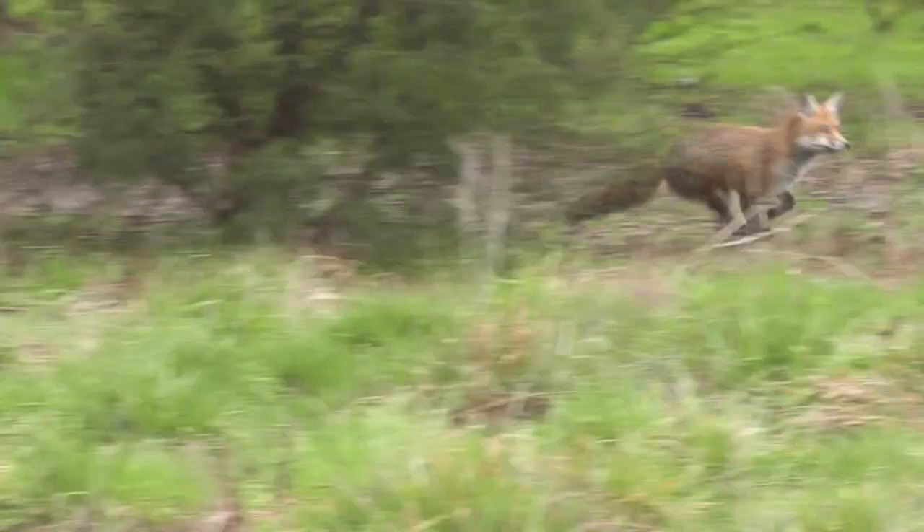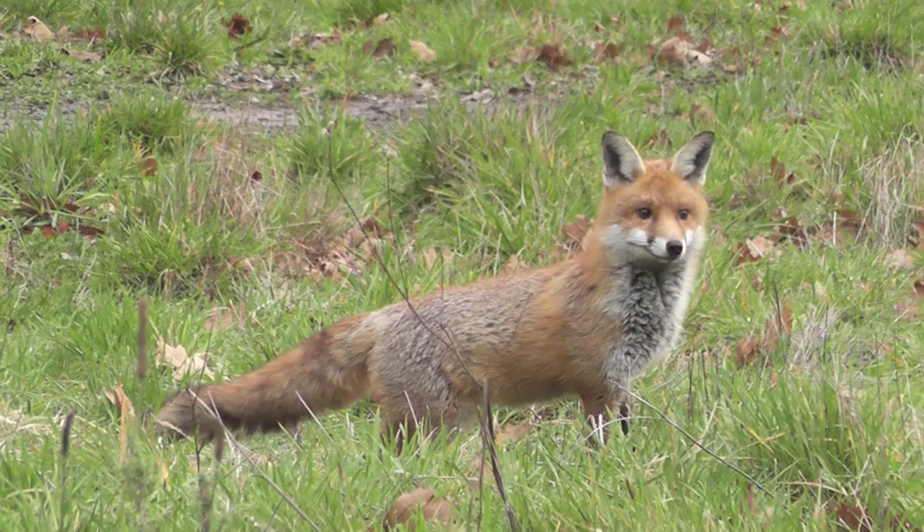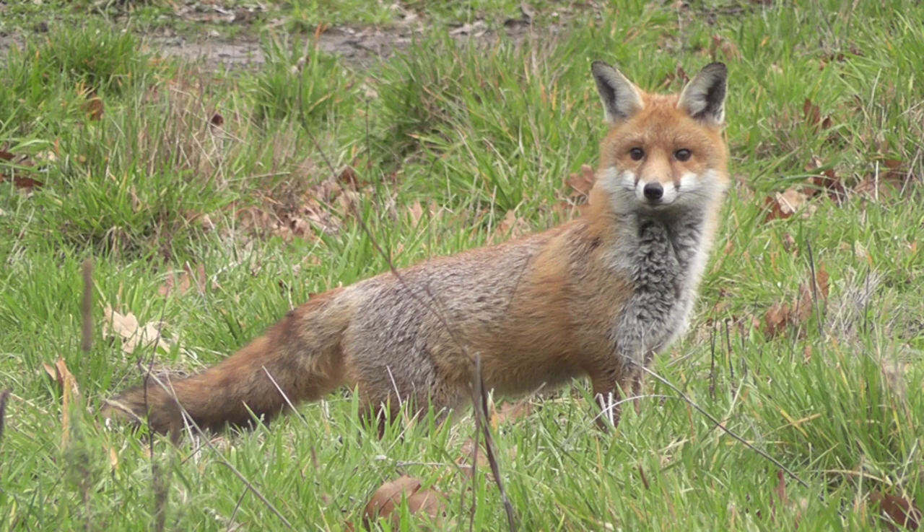When fox whistling, always be flexible. A range of calls produces different vocalisations which may attract foxes in your area and, more importantly, keep them interested at close range. I carry four different predator calls which all have different results and appeals to foxes.